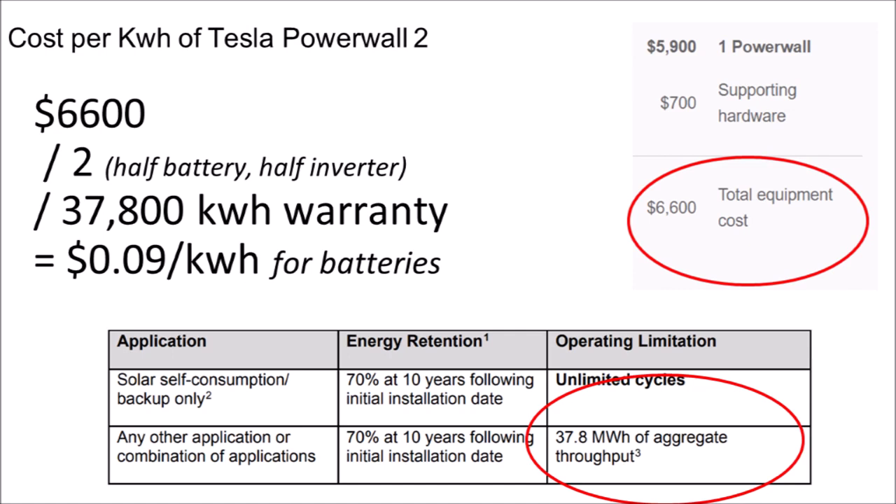Of course, some customers will pay for this luxury to spite the electric company that fails to provide good solar policy. Others will value having some backup electrical storage on site, but the point is that it's very hard to make batteries economic under most residential electric rates. Lead acid is cheaper, but generally only cost-effective when storing multiple days' worth of electricity — an expense off-grid customers pay because they have to, not because they want to, in order to avoid the greater cost of extending the grid to their location.